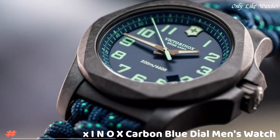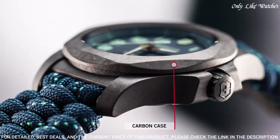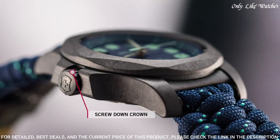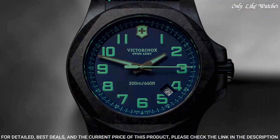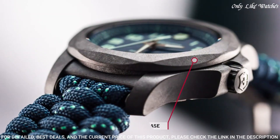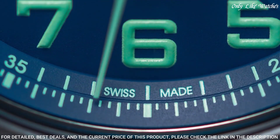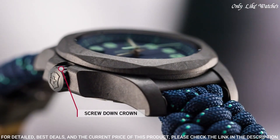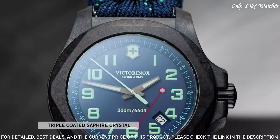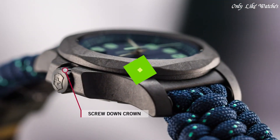Number 7: Victorinox INOX Carbon Blue Dial Men's Watch. Black carbon case with a blue textile paracord strap. Fixed black carbon bezel. Blue dial with luminous gunmetal hands and Arabic numeral hour markers. Minute markers around the outer rim. Dial type analog. Date display between the 4 and 5 o'clock positions. Quartz movement, scratch-resistant sapphire crystal, screw-down crown. Case size 43mm, case thickness 13mm, bandwidth 21mm. Tang clasp, water resistant at 200 meters. Functions: hour, minute, second.